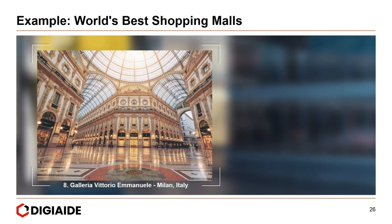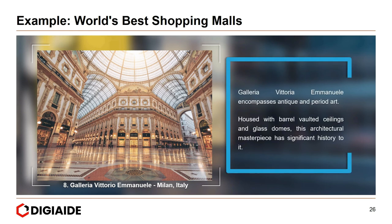Eighth, Galleria Vittorio Emanuele in Milan, Italy. The Galleria Vittorio Emanuele encompasses antique and period art, housed with barrel-vaulted ceilings and glass domes. This architectural masterpiece has significant history to it.